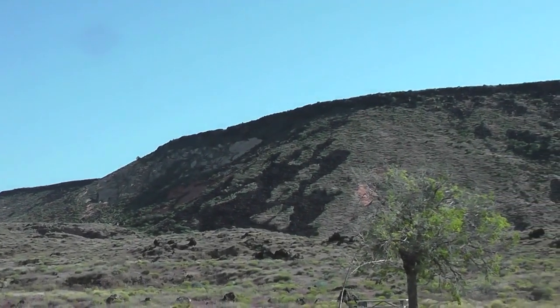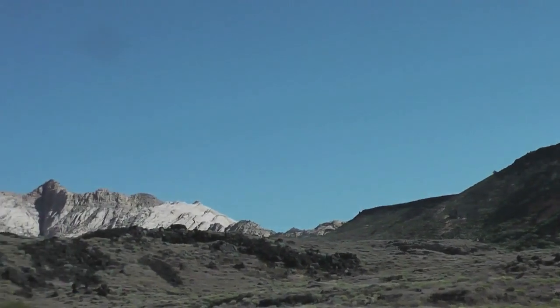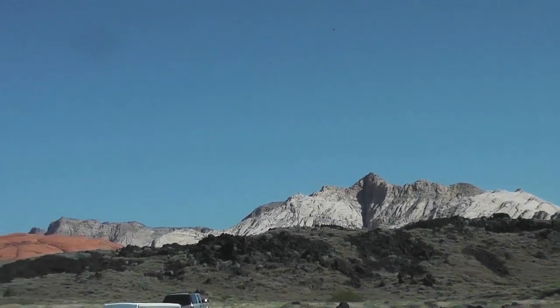Here's some basalt rock dotted with sagebrush. As you look over here, there's white sandstone — let's see if I can pan around here.